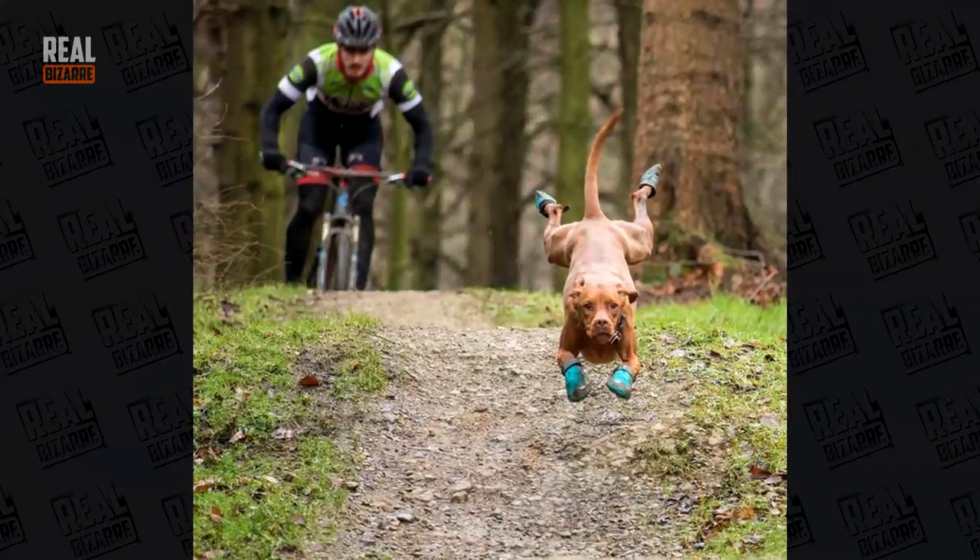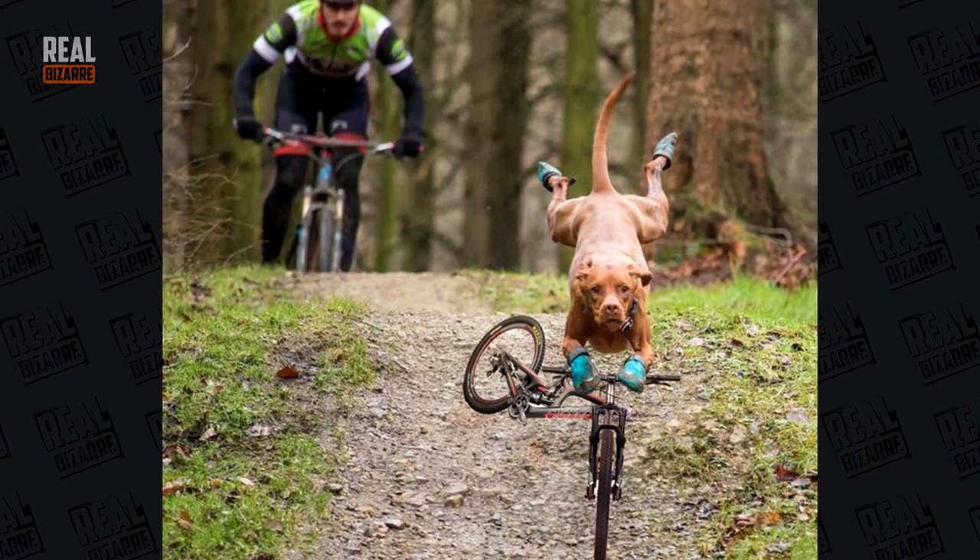Yeah, you don't see a dog wearing shoes every day. And you certainly don't see a dog riding a bike like that.